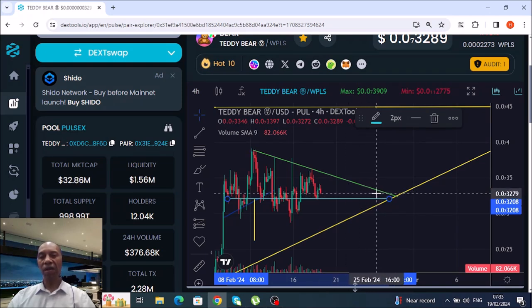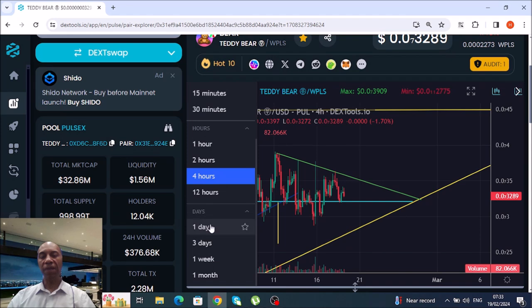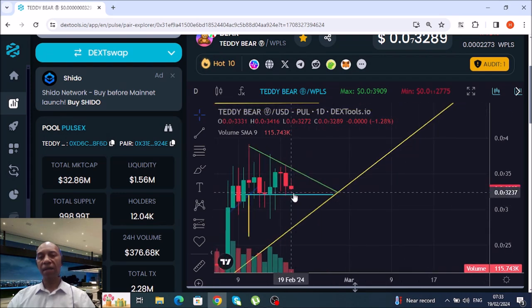If you're going to buy in, I'd give it a week or till Sunday before you buy in — not financial advice. This is on the four-hour and on the daily. These are daily candles, so this will be Monday, Tuesday, Wednesday, Thursday, Friday, Saturday, Sunday.